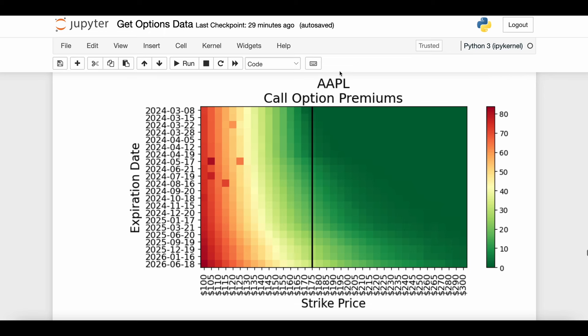Here we see all that data for Apple stock represented in a heat map. On the rows you see the different expiration dates — the earliest is March 8th 2024 and the latest available is July 18th 2026. You also see a very big range of strike prices, going all the way from $100 to $300, and this black line shows the current price of Apple stock. The colors in each cell indicate the premium you would pay for that call option, with a legend on the right: green means cheaper, lower premiums, and red means more expensive, higher premiums.